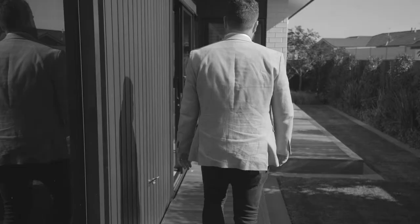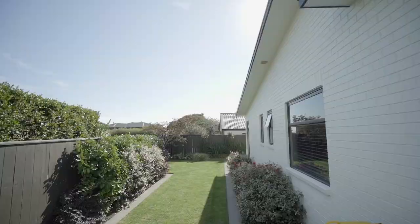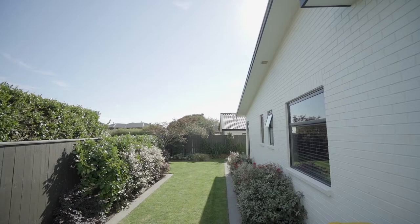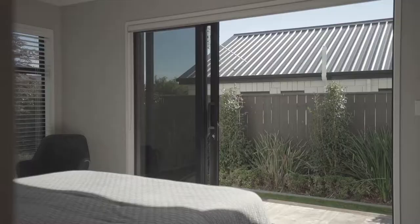The main living stacker doors extend back to open seamlessly onto your private courtyard that sits north-facing to maximize the sun. From the deck, you can follow the boardwalk around the home to admire your low maintenance garden.